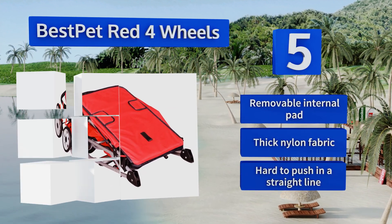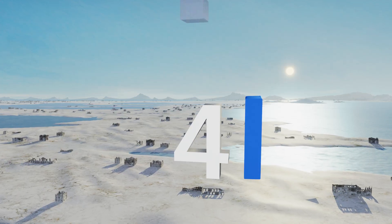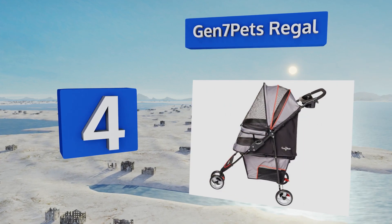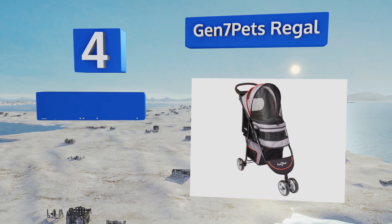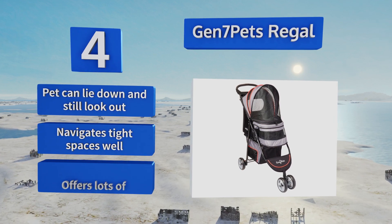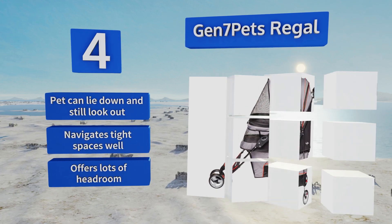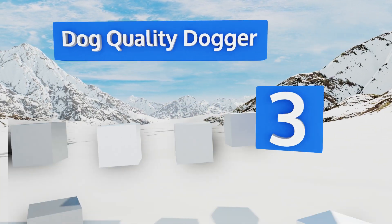At number four, if you want to take your pup with you everywhere, the Gen 7 Pets Regal is as suitable for all-day adventures as it is for short walks around the neighborhood. There's ample storage space in the bottom compartment for waste bags, treats, or whatever else your buddy needs. Your pet can lie down and still look out, and this one navigates tight spaces well. It offers lots of headroom, but it's a bit hard to push in a straight line.